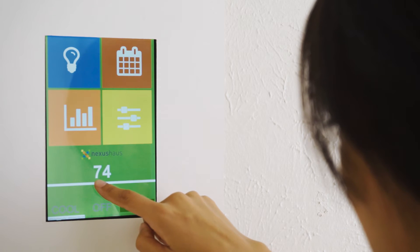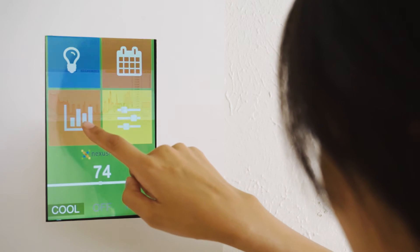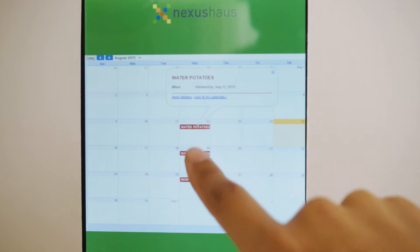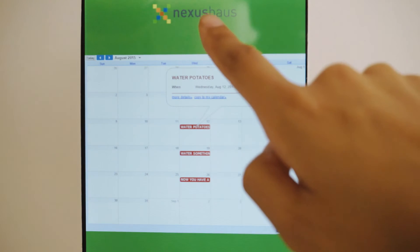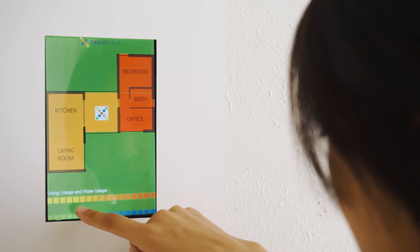Nexus House utilizes its own unique smart home system called NexSmart. This system allows the homeowner to read information on the energy and water usage of the house via what we call the SenseBar. It visualizes how the occupant's behavior impacts energy and water consumption, as well as providing the user control over the environmental conditions inside the home.